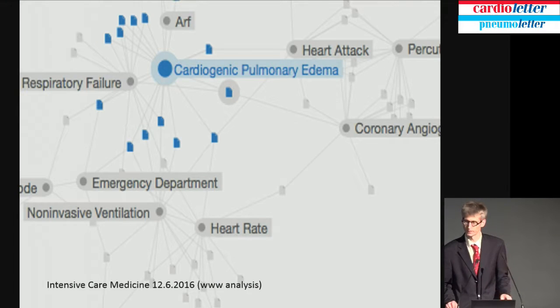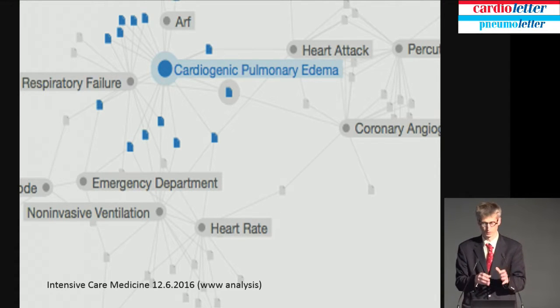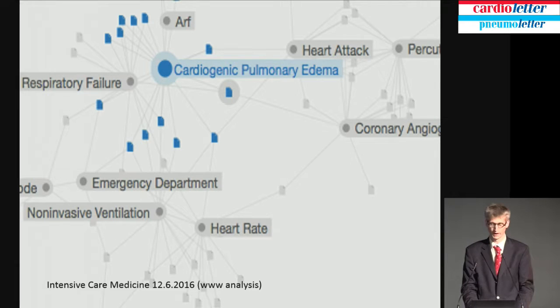I have no conflict of interest. Acute heart failure is associated in more than 60% with dyspnea on exertion or dyspnea at rest, and progresses to cardiopulmonary edema in about 3% of cases. There, it is close to respiratory failure, close to the emergency department, and we get closer to the pneumology department — this is where I am, and this is why we want to treat it.